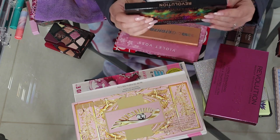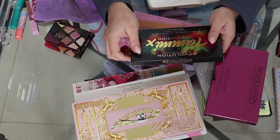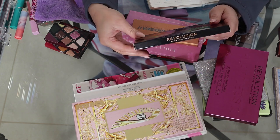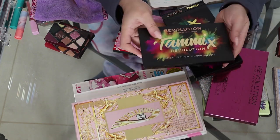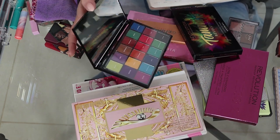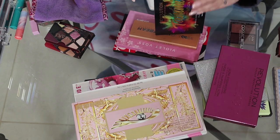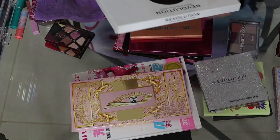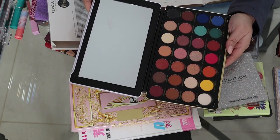I really wanted this one because one of the first people I started watching on Beauty YouTube was Tammy Clark, and this was her first collaboration palette with Revolution — beautiful packaging, bold colors, a lot of mattes. I'm glad I got it to support her. My last palette from Revolution is a collaboration with Patricia Bright, a neutral palette with a few fun pops of color.